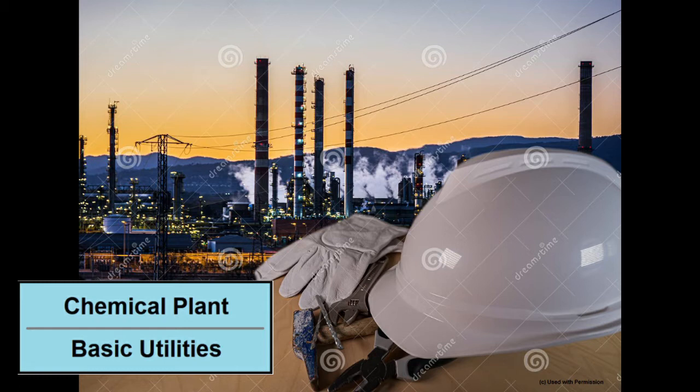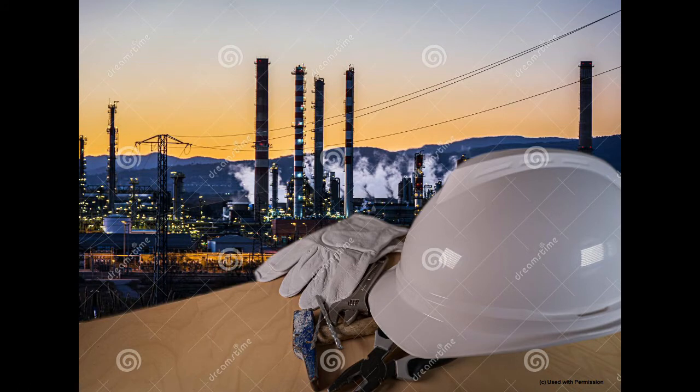Sometime around the turn of the century, SDRG Controls started a project to help with modernization of the utilities unit of a mid-sized chemical plant. Many chemical plants combine their utility feeds in a common utilities area for supply to multiple processing units. Combining the supply of common utilities, such as compressed air, from a common area allows use of larger and more efficient equipment.